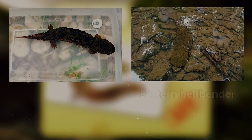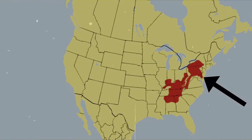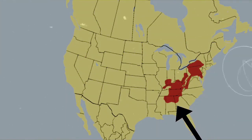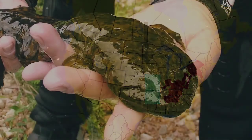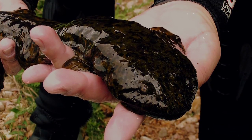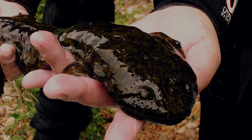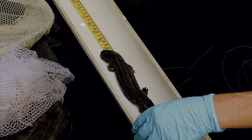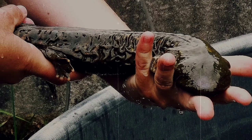There are two subspecies of Hellbender: the Eastern Hellbender and the Ozark Hellbender. Eastern Hellbenders live in a somewhat narrow stretch of land from southern New York to northern Alabama, while the Ozark Hellbender is only found in small sections of river throughout Missouri and Arkansas. The Ozark subspecies is considered endangered, and the Eastern Hellbenders are listed as near threatened as of this recording. Over the past 25 years, scientists have seen dramatic population decline of these awesome amphibians, with some areas showing upwards of 80% population loss.